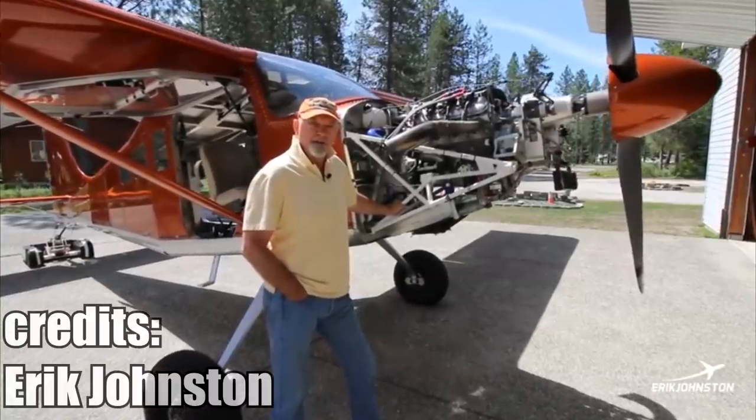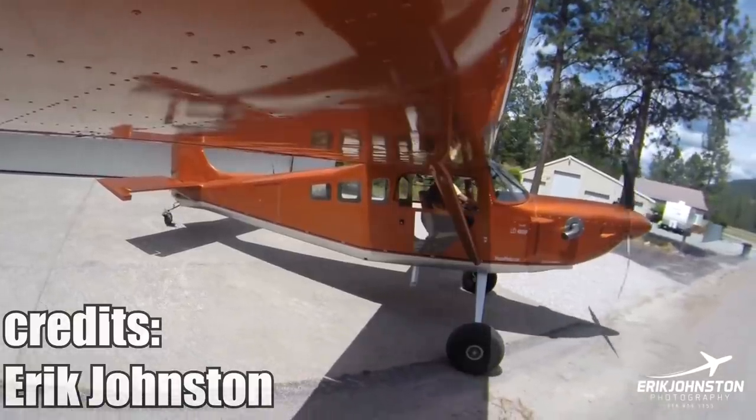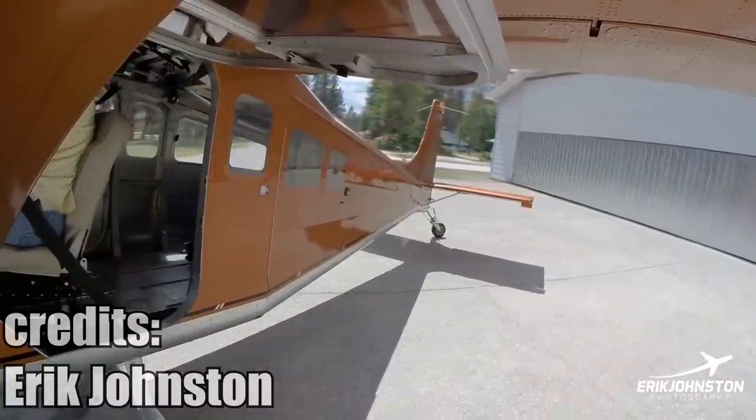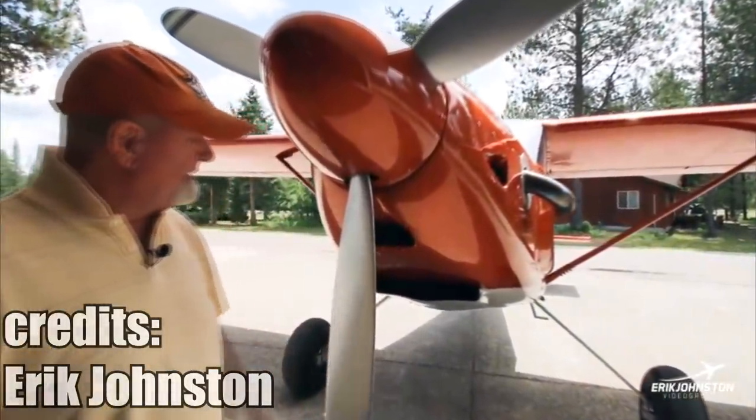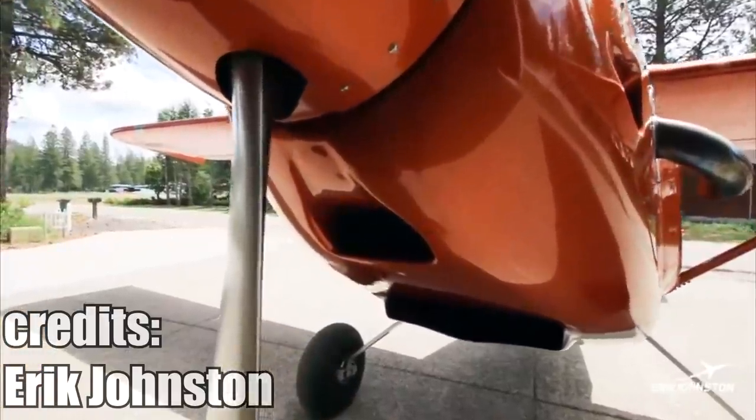Ray Watson built a plane which is powered by the Chevrolet LS3 engine. It sounds absolutely amazing, especially while taxiing and taking off. One of the reasons he built it that way is to keep the maintenance costs low while having better reliability from a car engine.